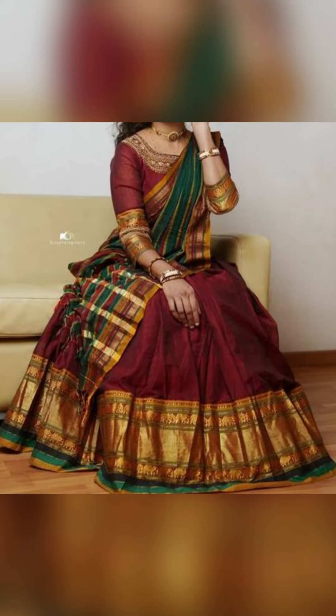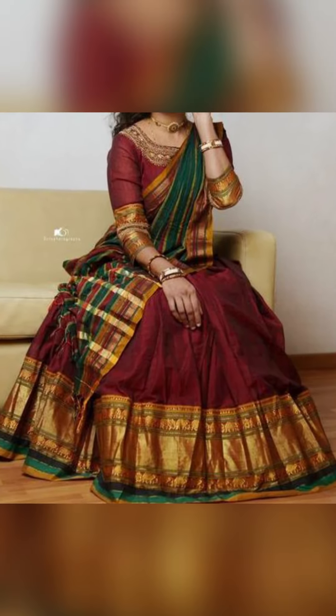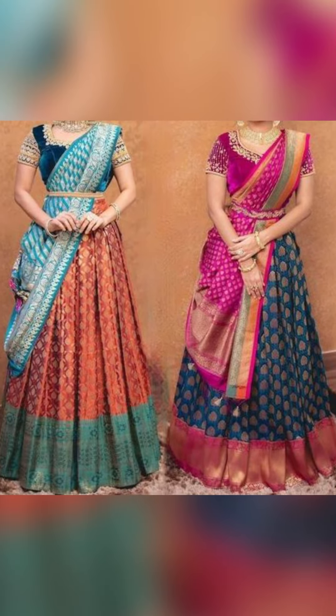So friends, thank you for watching this video. If you like this video, please subscribe to Fashion Trends and leave a comment in the box below.